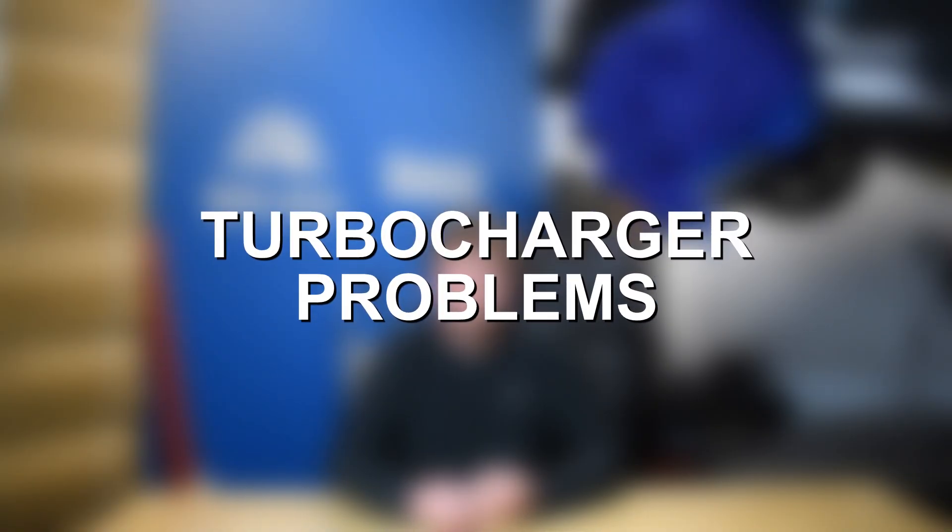Last but not least, at number seven, we have turbocharger problems on the 6.0 Power Stroke diesel. This isn't extremely common, but turbos do take a lot of abuse and wear and tear over the years. At this point, the 6.0 Power Stroke is 15-plus years old, and those turbos can just fail due to standard age and mileage. The VGT turbo on the 6.0 Power Stroke and the VGT vanes are also prone to soot buildup, which can start causing turbo issues. Fortunately, the solution there is usually just pulling the turbo, cleaning it up, and getting all that soot out. But there are still some failures that boil down to normal wear and tear and age on the 6.0 Power Stroke.